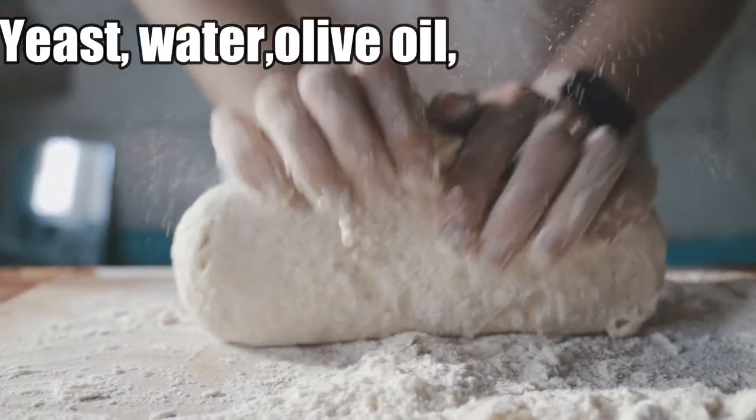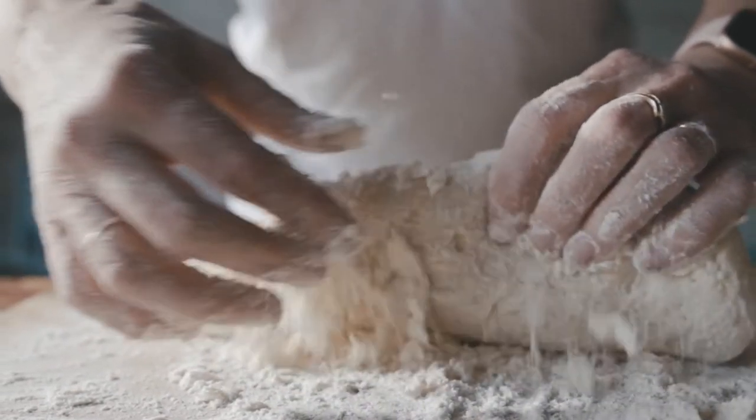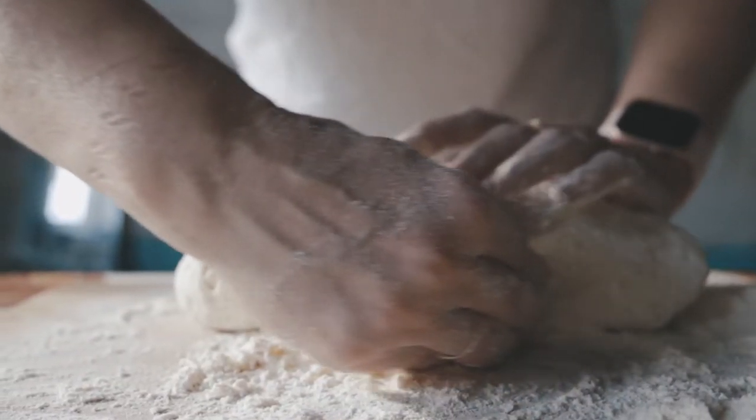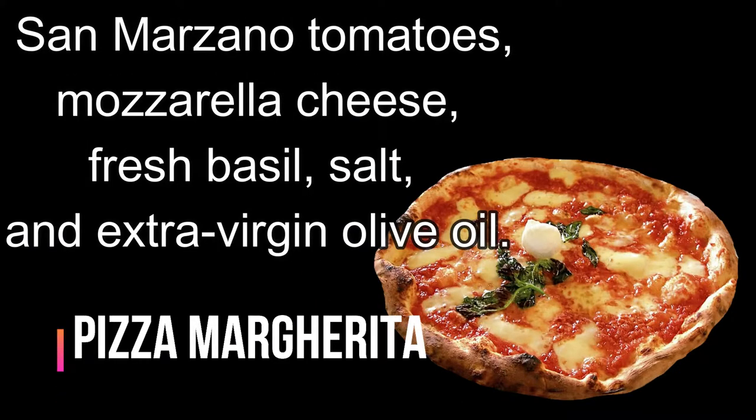The dough is made of yeast, water, olive oil, flour, some salt and sugar. There are three simplest varieties of sliced pizza: Pizza Rosa, Pizza Bianca, and Pizza Margherita.